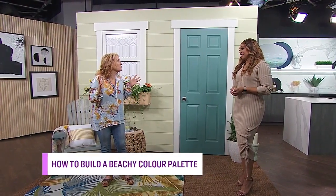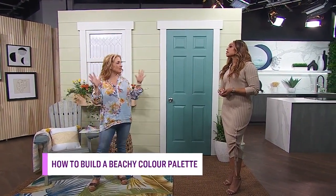Sharon, those beachy vibes are wonderful, and you're going to show us how we can bring that beach colour palette into our own homes and exteriors. It all starts with Mother Nature. She designs the best colour schemes, and I think we're all innately drawn to them, even if we don't think about it.